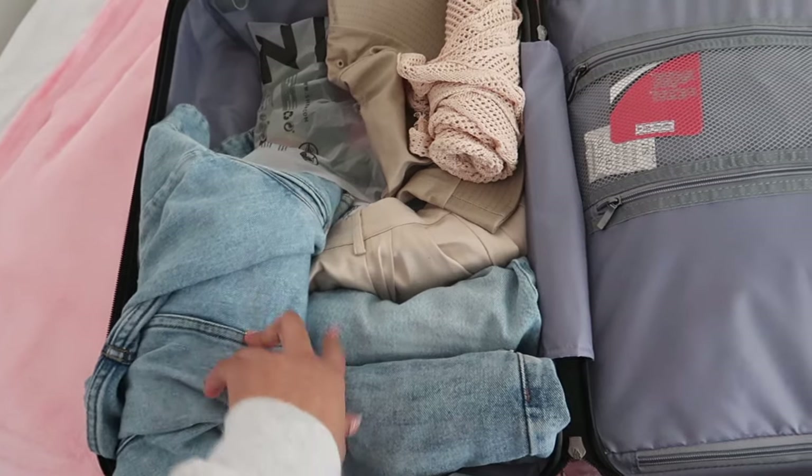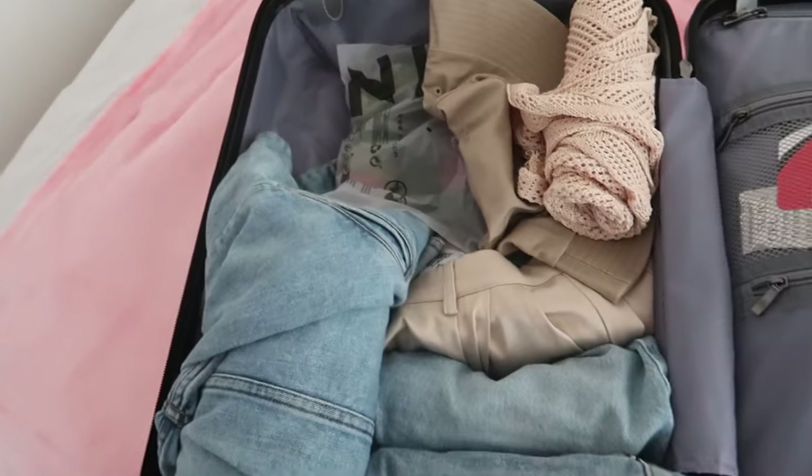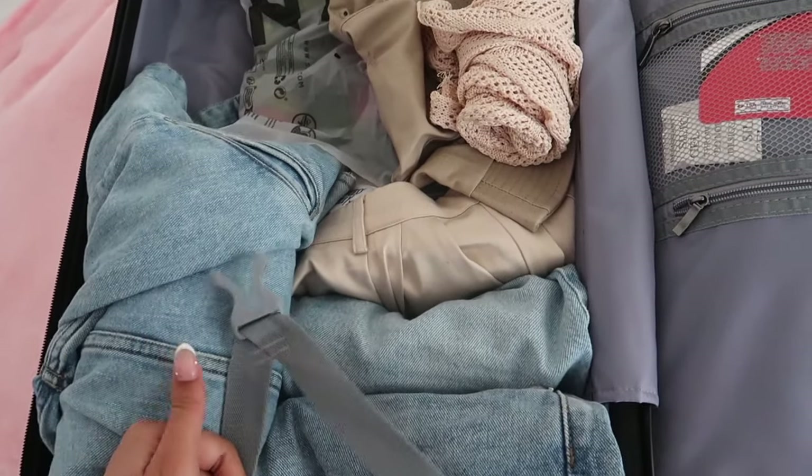I think this is great because this side of the suitcase has a little space where I can put some products, then I can just buckle it up and I'll be good.